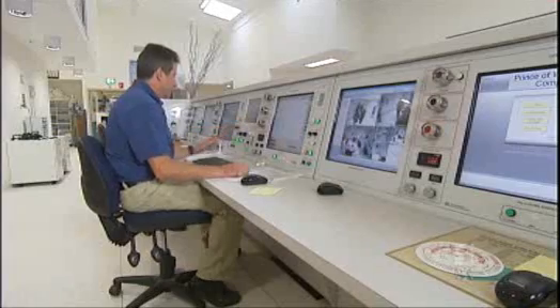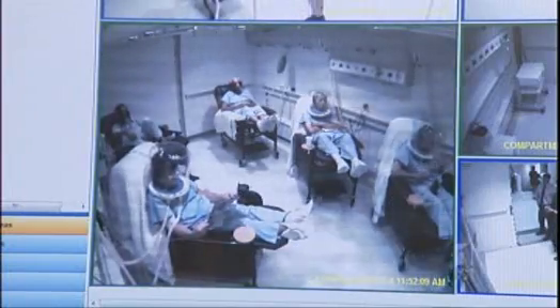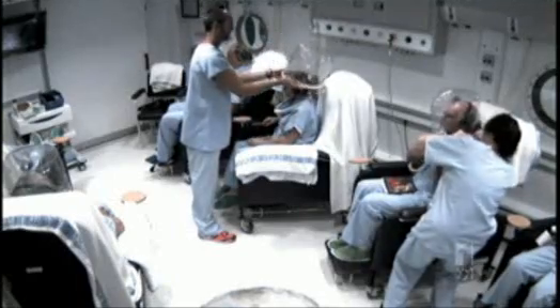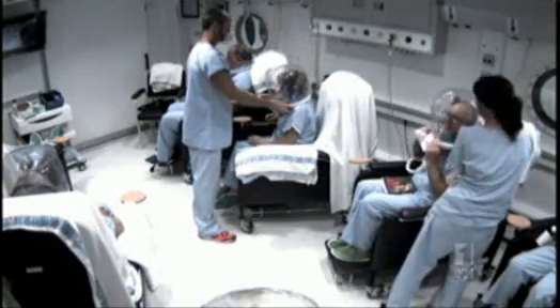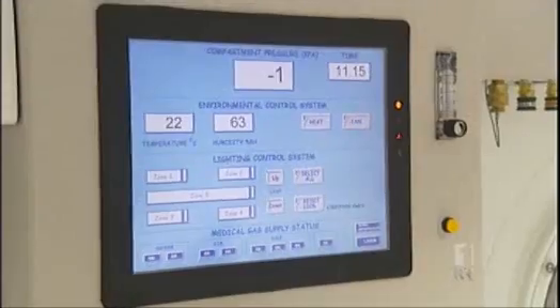On average, one diver a week is treated for the bends, but the hyperbaric chamber has many other clinical benefits. It's mainly used for diabetic ulcers, serious infections like gangrene, and complications caused by radiotherapy.